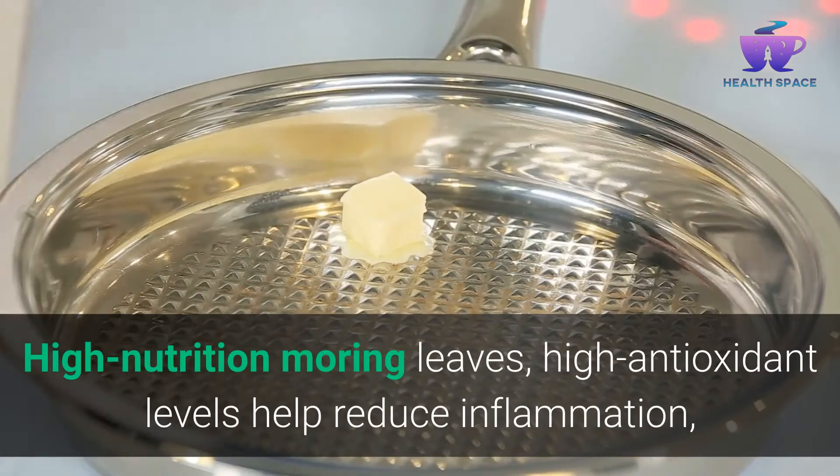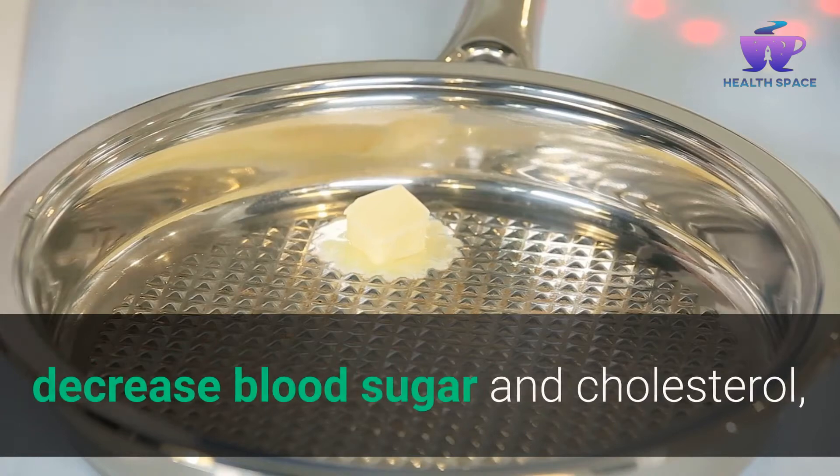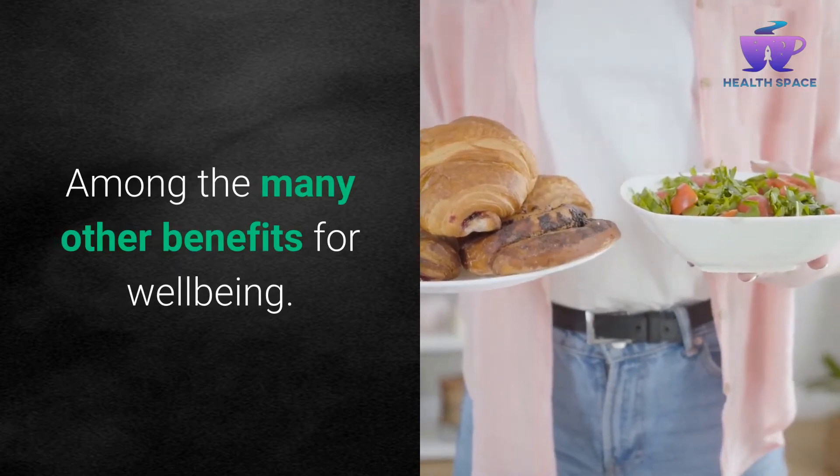High nutrition Moringa leaves with high antioxidant levels help reduce inflammation, decrease blood sugar and cholesterol, protect the heart and liver, and promote health in the brain, among the many other benefits for well-being.